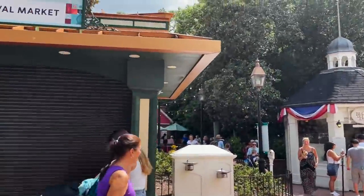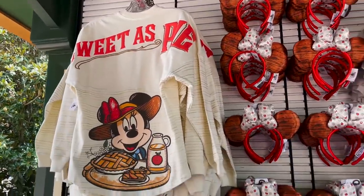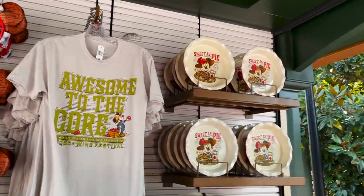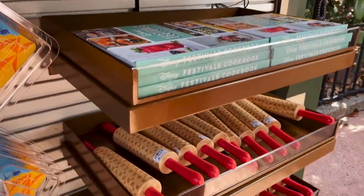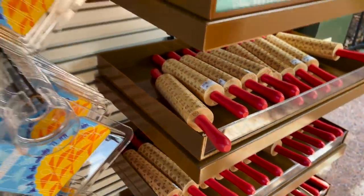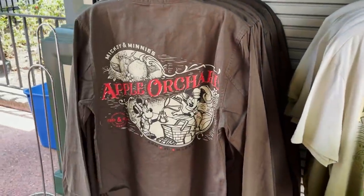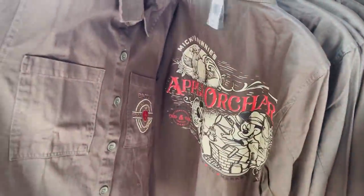After the funnel cakes, there's another festival market with more merchandise. They have Sweet as Pie branded items, festival ears, Awesome to the Core items, a pie plate, the official festival cookbook, a festival rolling pin — it's Mickey branded — and the Mickey and Minnie's Appleseed Orchard jacket, which is a really nice jacket.